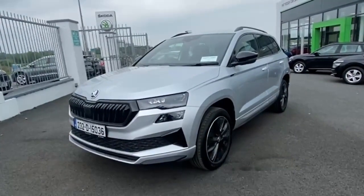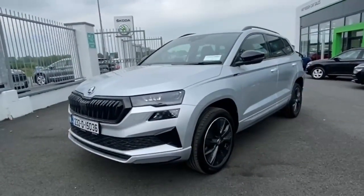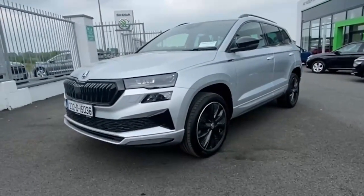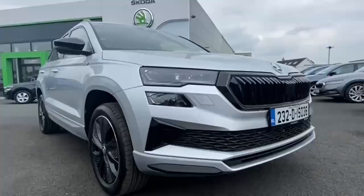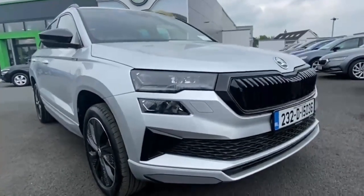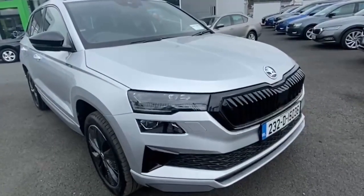Introducing the impressive 2023 Skoda Karoq SPT 1.5TSI 150HP in sleek grey. This estate boasts a powerful 1.5-litre petrol engine and a manual transmission for a smooth drive.